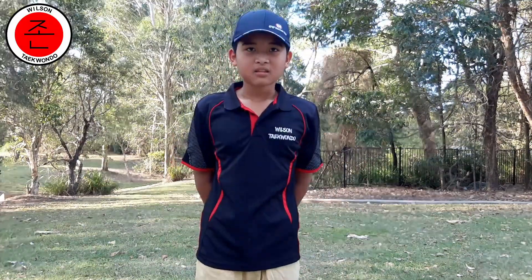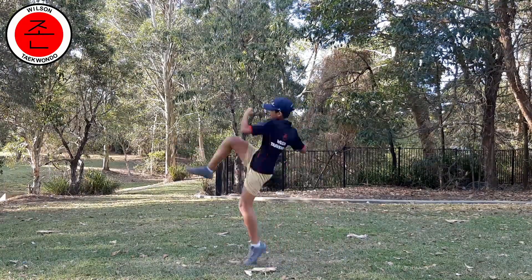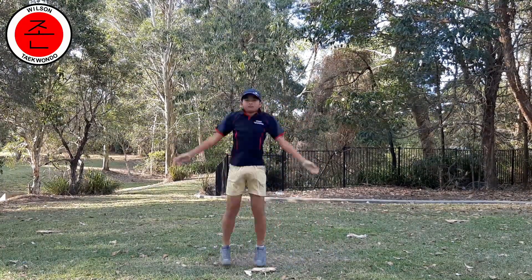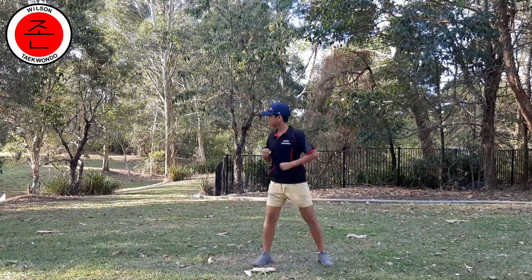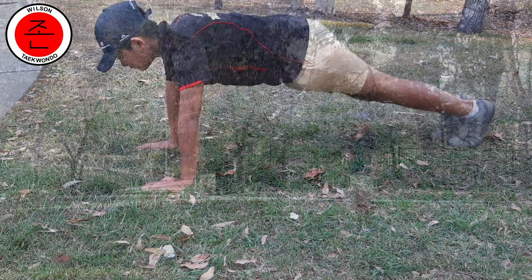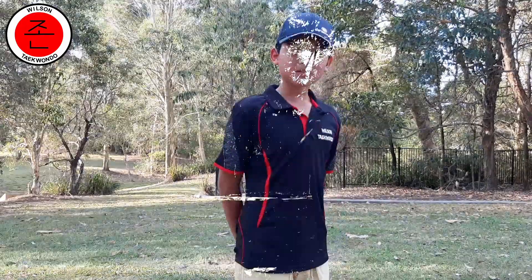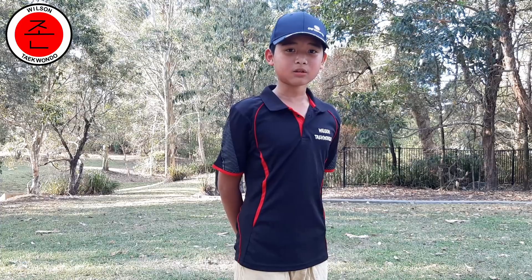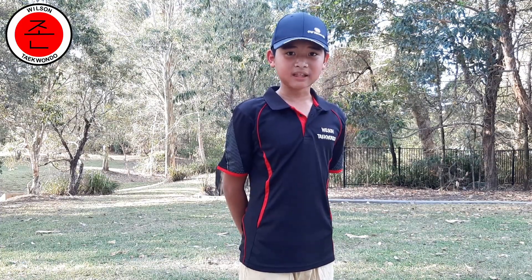Now it's time for the second set. All up, this has taken about 13 minutes. Don't forget to record your own workout video and share on our Facebook page. I am Jack, and thank you for watching.